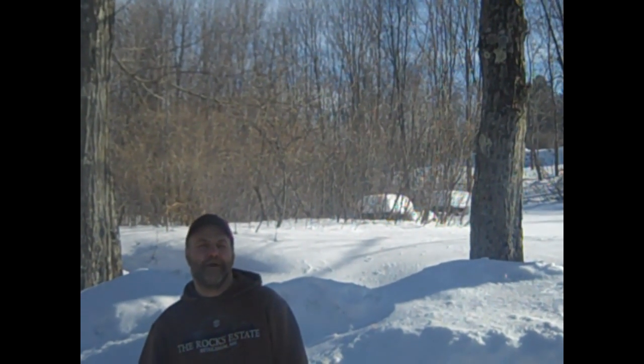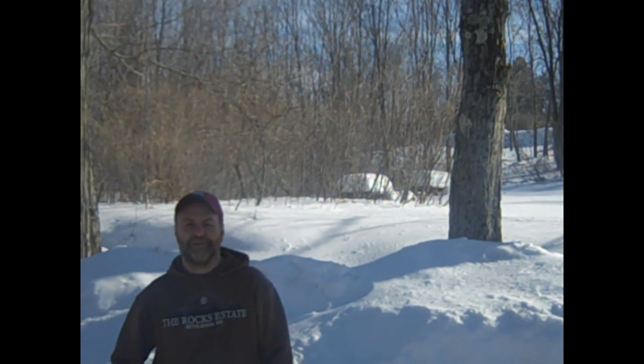Here we are standing in front of some of our sugar maple trees. And if you can't wait for this year, you could go out and buy some maple syrup from last year — it's still good. Go onto our website, NewHampshireMapleExperience.com, and grab some recipes and start making your maple recipes now.